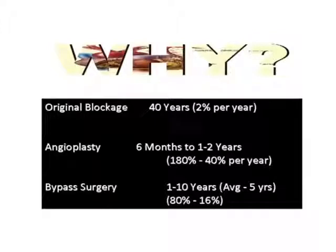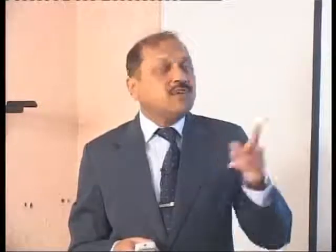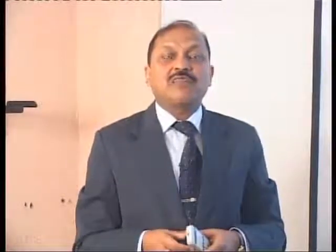I have one important question — why I am against these two surgeries. The original blockage took 40 years to grow, which is about 2 percent per year. After an angioplasty, re-blockage happens in six months to two years — that means blockage speed is around 40 percent per year, which is 20 times faster. For bypass surgery, the graft lasts 1 to 10 years, averaging 5 years, with 80 percent blockage — that is 16 percent per year, or 8 to 9 times faster than the normal body.